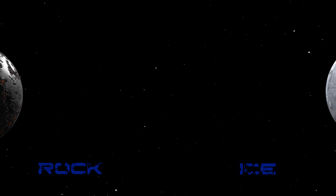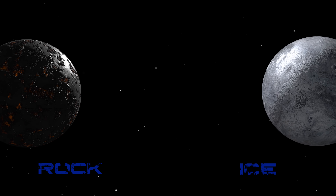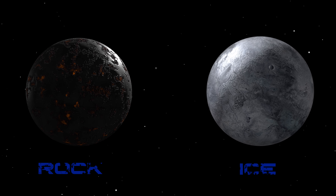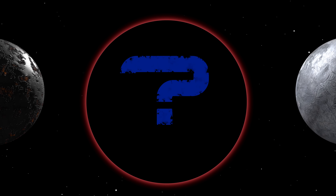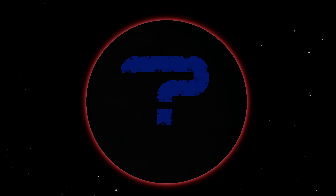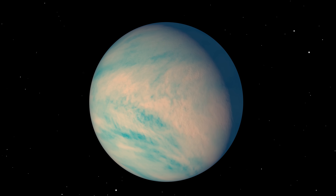So if science suggests that Planet 9 couldn't have formed in the rocky inner solar system, and that it also couldn't have formed in the icy outer regions, then where might it have come from if it does exist? Could it be a rogue planet that once orbited another star? Or could it actually be the fifth giant gas planet in our solar system? Find out in part 3.